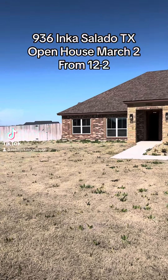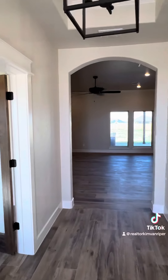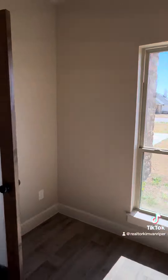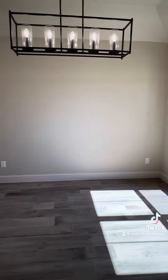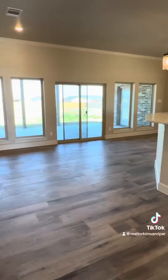Welcome to 936 Inca Drive in Salado, Texas. This is a Timber Ridge built home. It has 2,514 square feet, four bedrooms, three bathrooms, and it is listed at $669,900. It sits on an acre of land. Let's have a look.